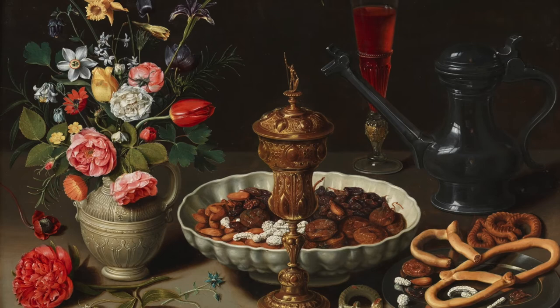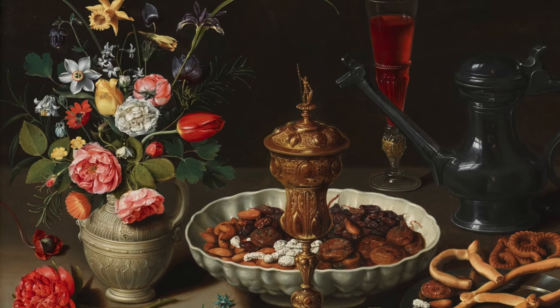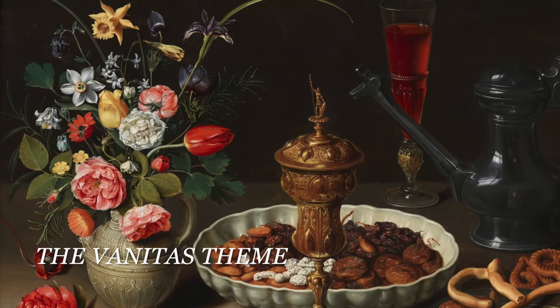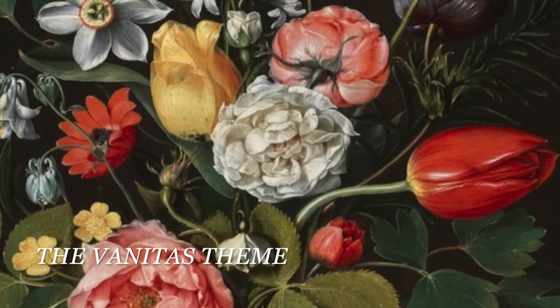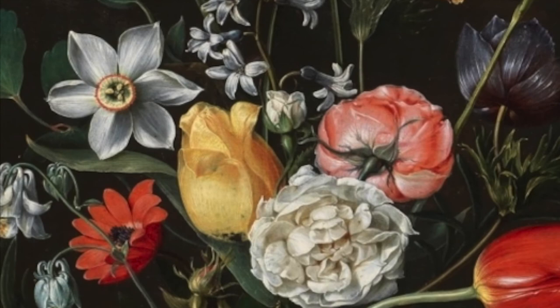A diverse bouquet of flowers is delicately portrayed in various stages of life on the left-hand side of the painting. Peters uses another common thematic tool referred to as the vanitas theme. Quoting the Museo del Prado, vanitas is a symbolic work of art showing the transcendence of life, the futility of pleasure, and the certainty of death, often contrasting symbols of wealth with symbols of ephemerality and death.